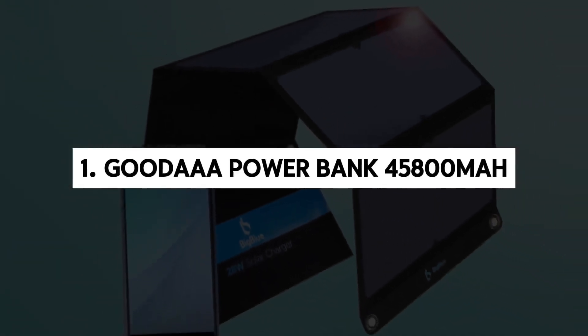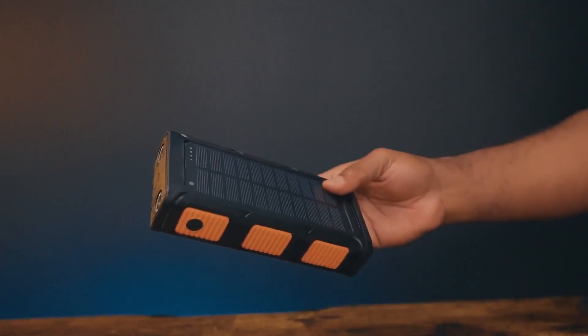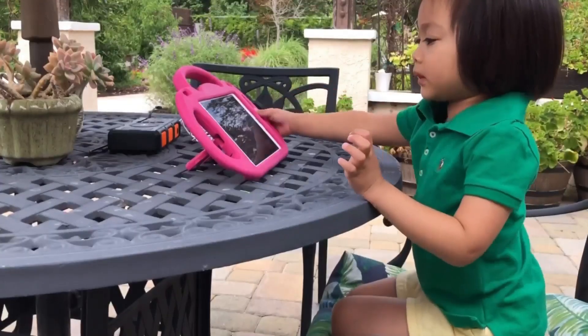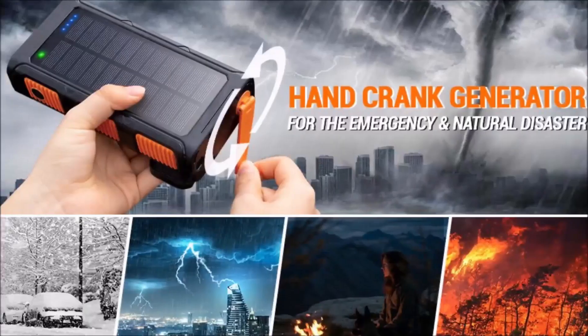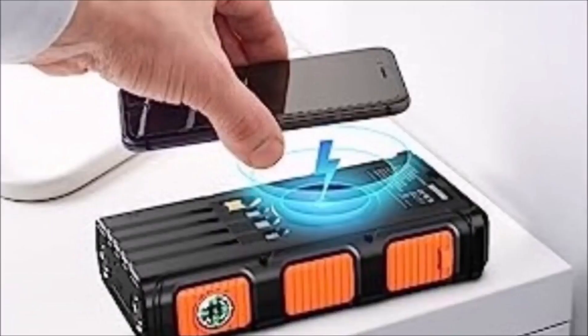1. Good Eye Power Bank, 45,800 mAh. Introducing Good Eye, the ultimate companion for your power needs, especially in emergencies or outdoor adventures. With a massive 45,800 mAh capacity and an innovative hand crank generator, it's a powerhouse in your pocket, ensuring you're never left without power.